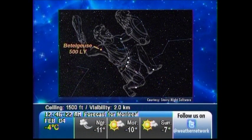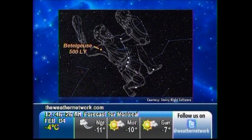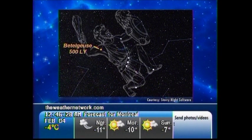Marking Orion's right shoulder is the striking orange-colored Betelgeuse, one of the largest stars known, sitting about 500 light-years away.